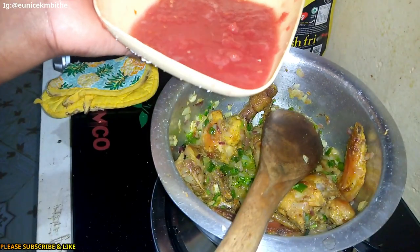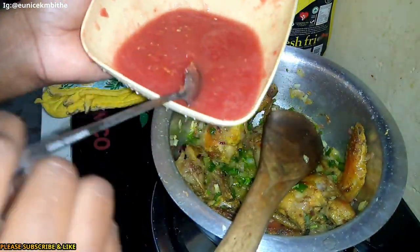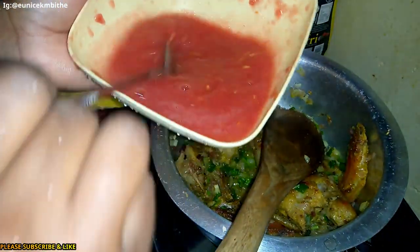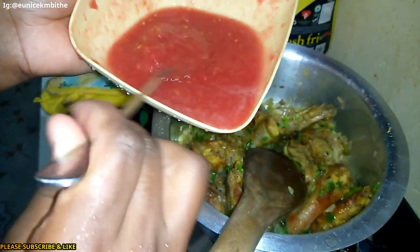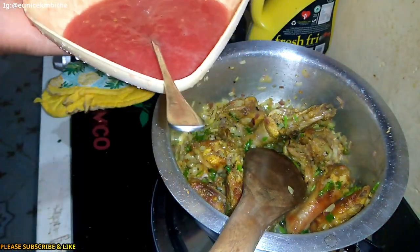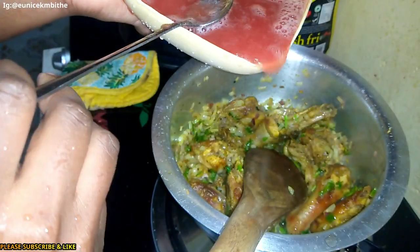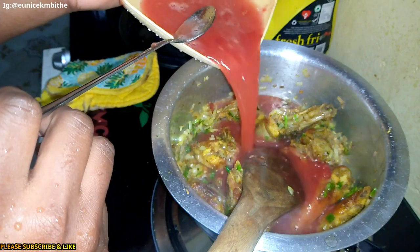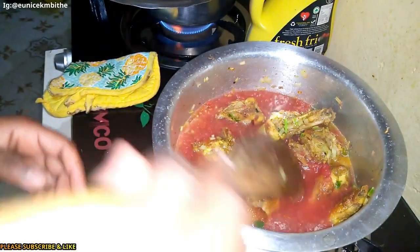I'm done grating my tomatoes — here's the paste, the tomato paste. Nowadays I prefer grating my tomatoes especially when I'm cooking stew, either beef stew or chicken stew. I'm going to pour this inside, but before that I'll add some water so the quantity of the paste is enough. This is how it looks — it's quite watery. I'm just going to mix this.